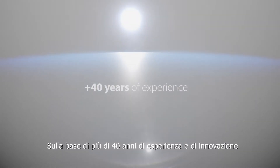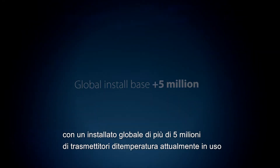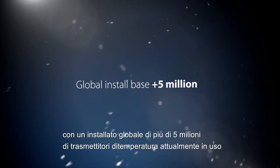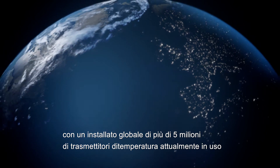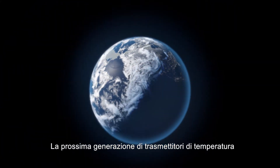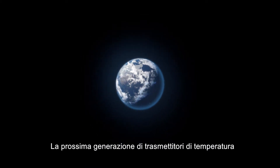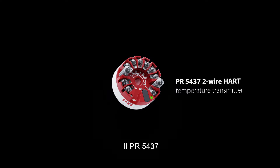Based on more than 40 years of experience and innovation, with a global install base of more than 5 million reliable temperature transmitters proven in use, PR Electronics proudly presents the next generation of temperature transmitters, the PR5437.